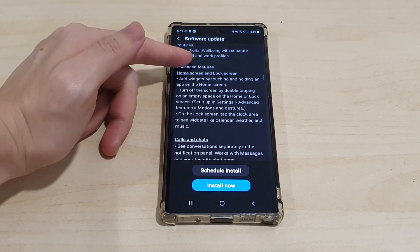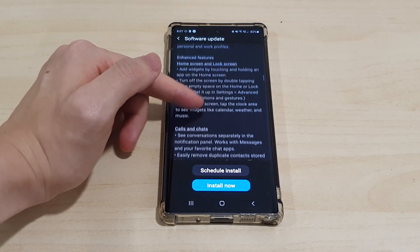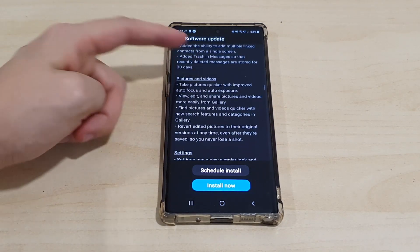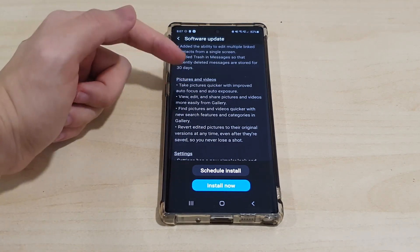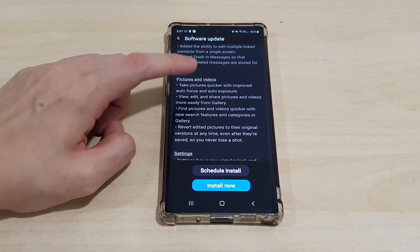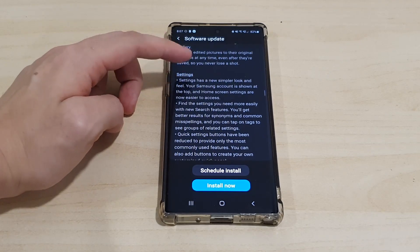Under enhanced features, there are changes to the lock screen and home screen, changes to calls and chats, and changes to the camera as well. Now you can take a picture even quicker, and you can also find pictures and videos quickly with the new categories feature in the gallery.